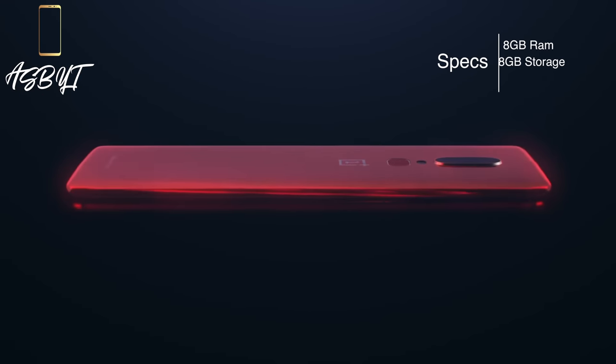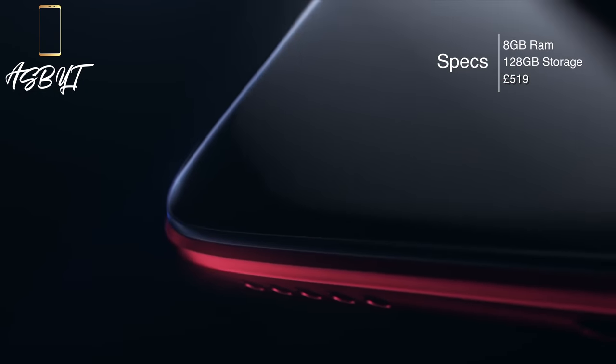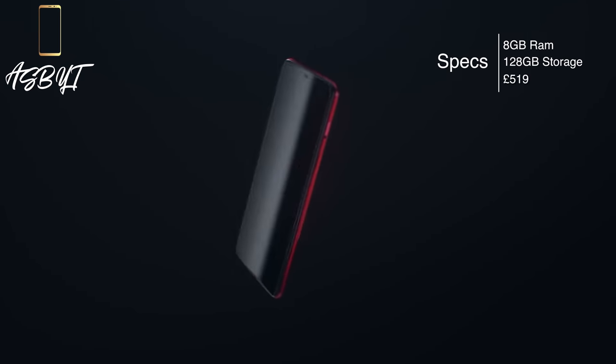In terms of the actual specs of the phone, like we did with the Silk White variant, we are going to have 8 gigabytes of RAM and 128 gigabytes of storage only — one variant. And of course, that is going to come in at £519, the same again as the Silk White. So if you want different variants, you're still better off going with the ones that came on launch. But if you want that specific color, then that is the option you go for.